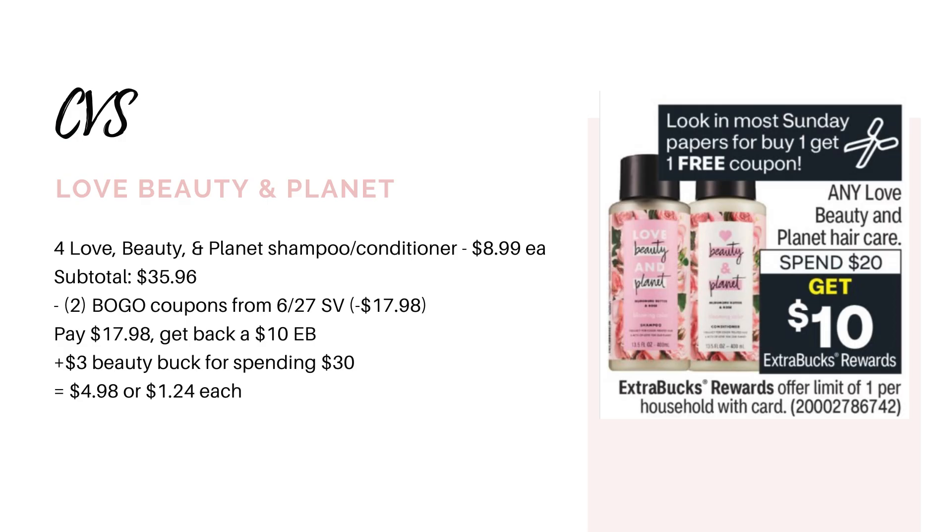Let's start off with the Love Beauty and Planet deal. This is definitely going to be the hot deal of the week. They're going to be on promotion for spend $20, get back a $10 extra buck. And we're getting that buy one get one free paper coupon. I'm going to show you a few different ways to do this — first with no CRTs. So if you're a newbie, this is a perfect deal for you, and if you do have some CRTs, it could be a moneymaker.